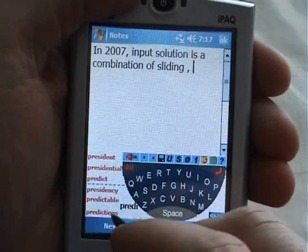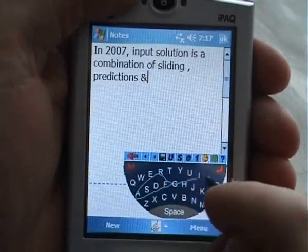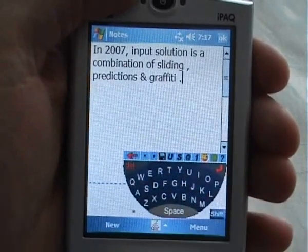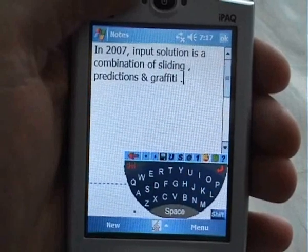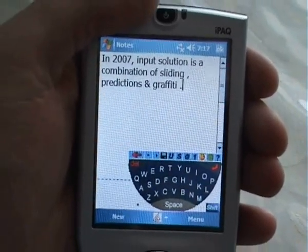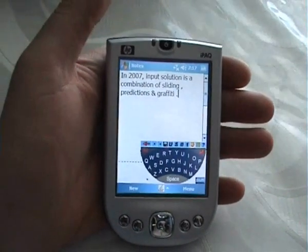Long words can rapidly be displayed after a few clicks using the system prediction features. Special characters can be handwritten using the patented and powerful graffiti recognition engine. You won't need to change layouts anymore.